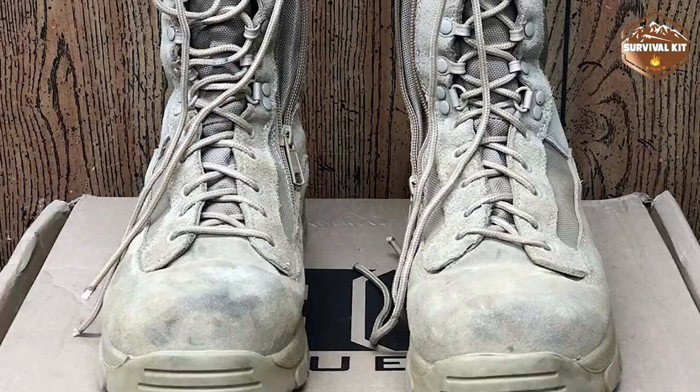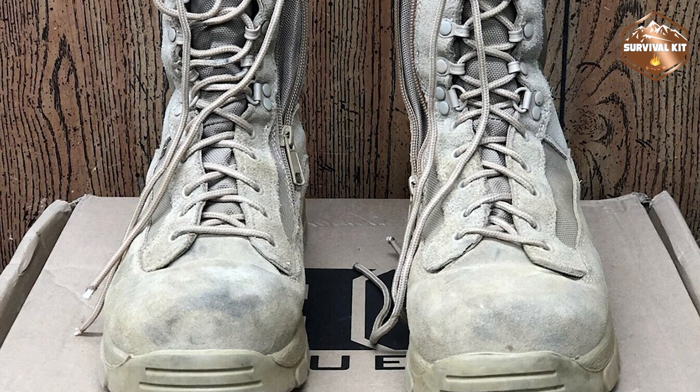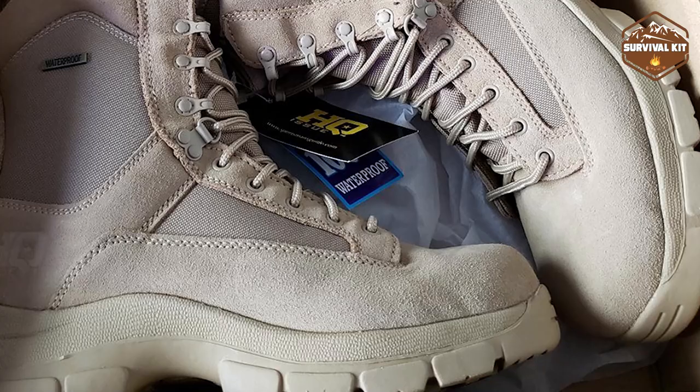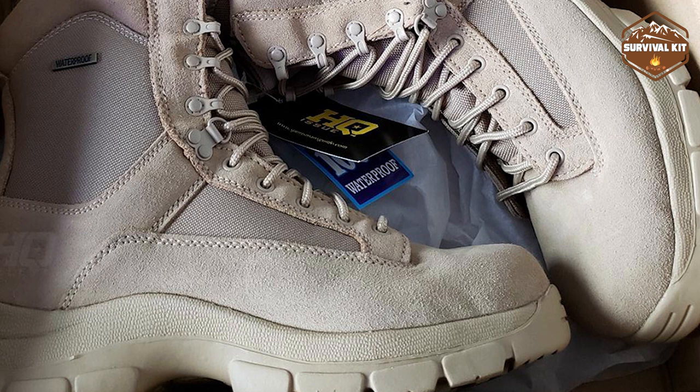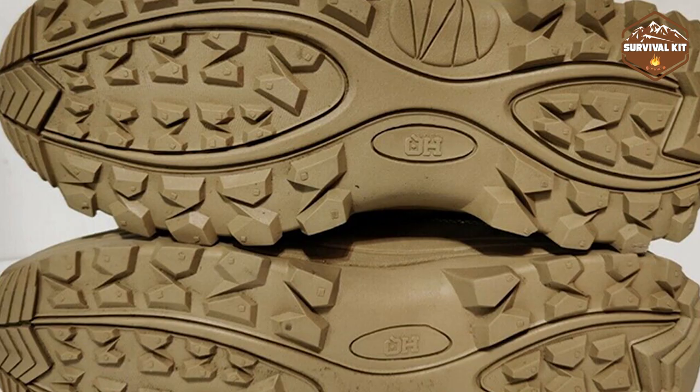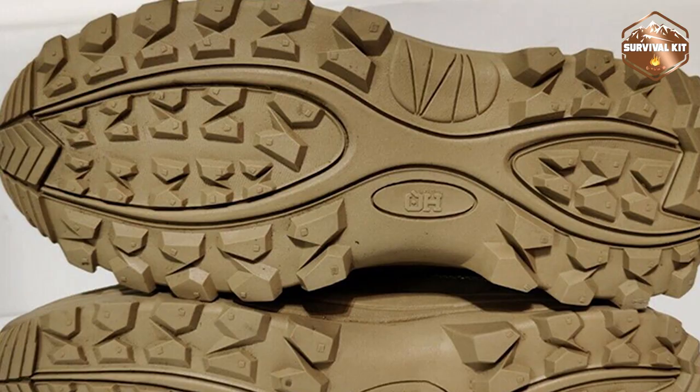You'll get hot and uncomfortable if you're hiking or participating in a field day. However, with HQ Issue's waterproof moisture-wicking lining, you won't have to worry about your feet becoming wet. The rubber outsoles are also very useful, providing excellent grip and keeping your feet in place with enough comfort. There is little to no fatigue on the feet because the boots are so light, though people with wide feet may find the shoes difficult to wear since they are too narrow.